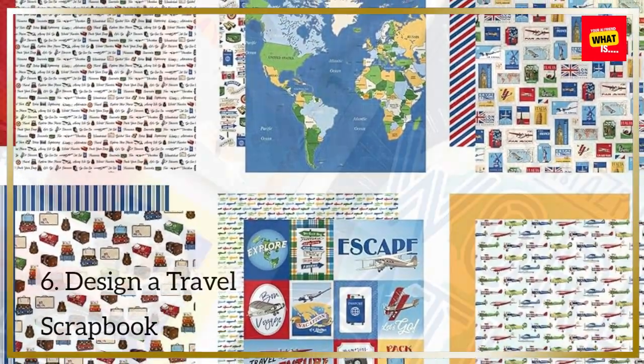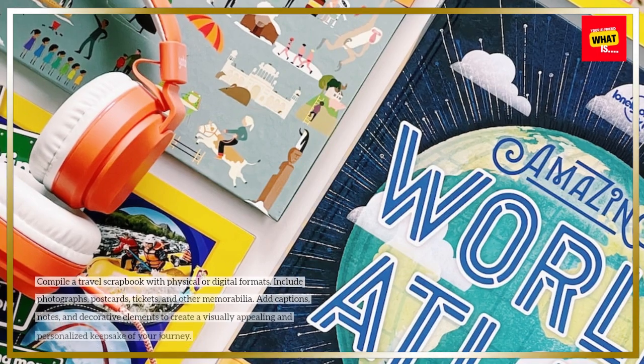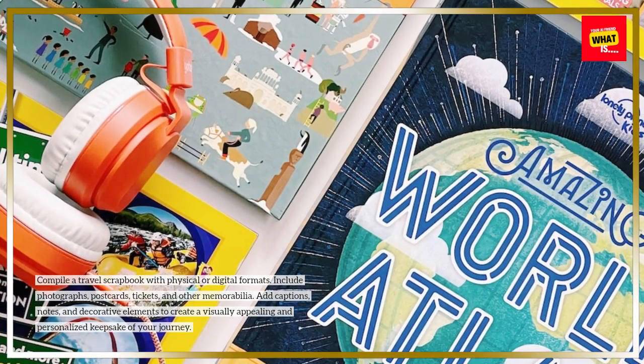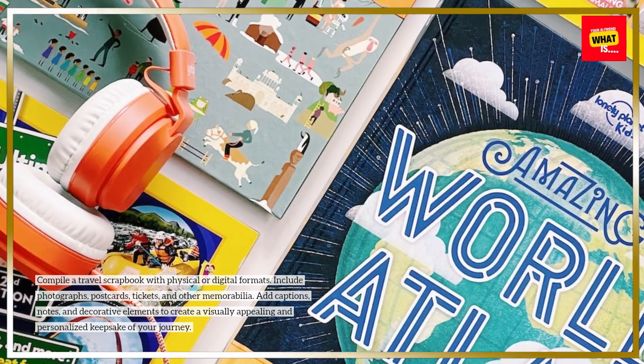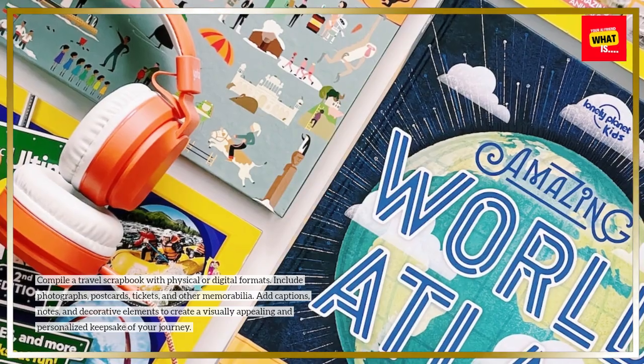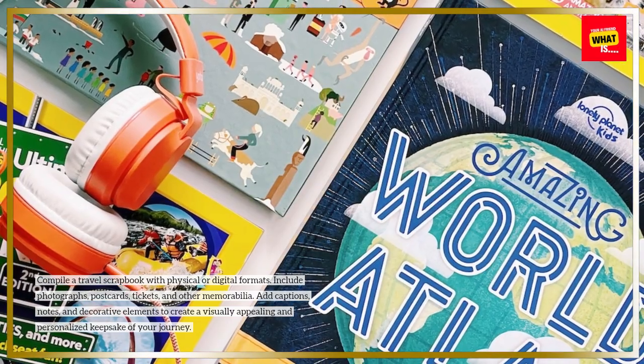6. Design a travel scrapbook. Compile a travel scrapbook in physical or digital formats. Include photographs, postcards, tickets, and other memorabilia. Add captions, notes, and decorative elements to create a visually appealing and personalized keepsake of your journey.